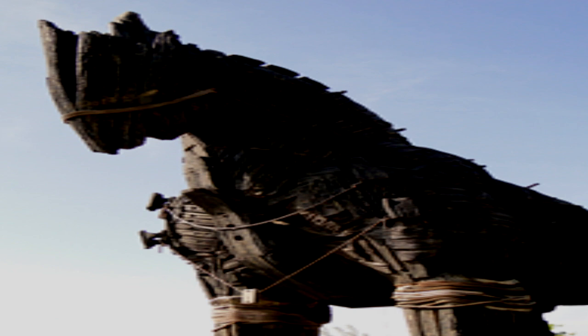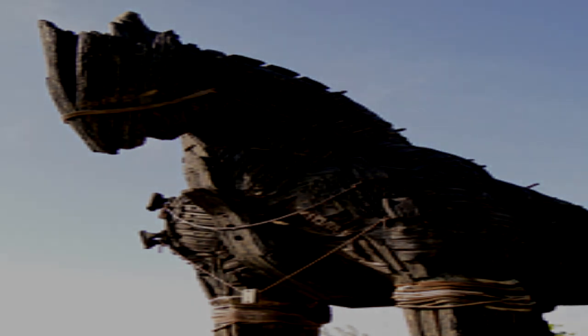SCP-4545-1 instances are abnormally small horses, standing approximately 35 centimeters at the shoulder and wearing bronze barding stylistically similar to ancient Greek hoplite armor, including a notable red crest on the helmet. They display a notably higher intelligence than non-anomalous breeds of horse. Autopsies of deceased instances have revealed a hollow cavity within the torso containing a number of partially animate wooden horse sculptures.